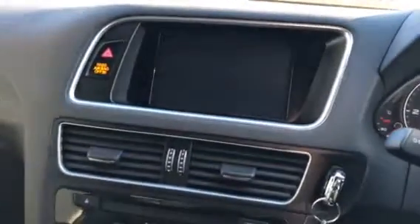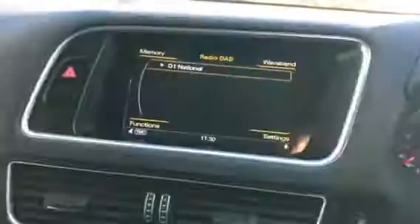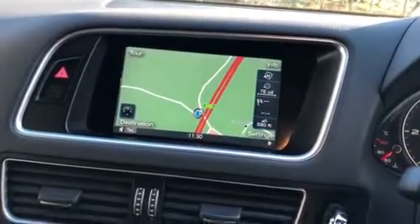The vehicle has a key push-button start, as you can see, which lights up the colour audio-visual display. It also has DAB radio, colour satellite navigation, and Bluetooth connectivity.